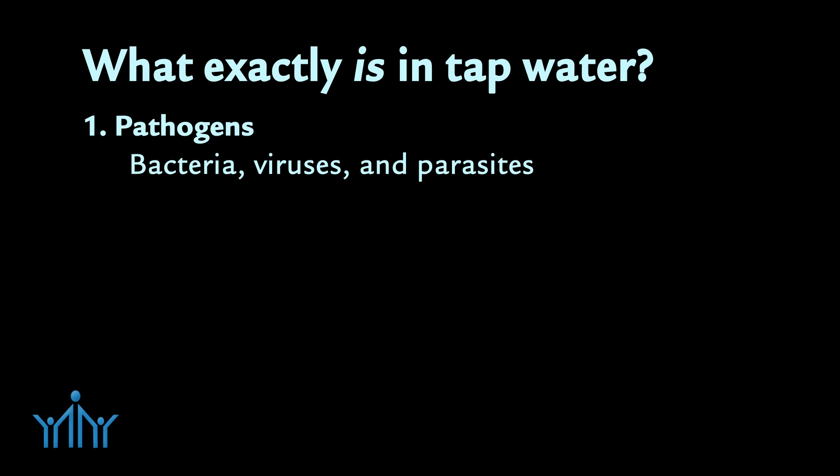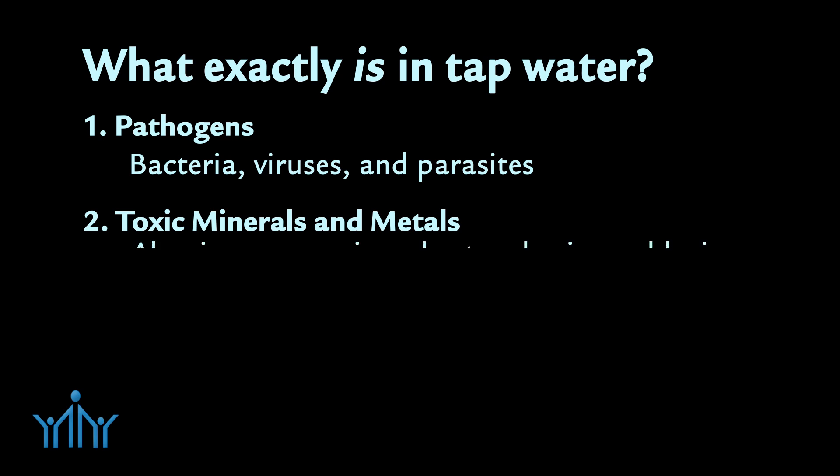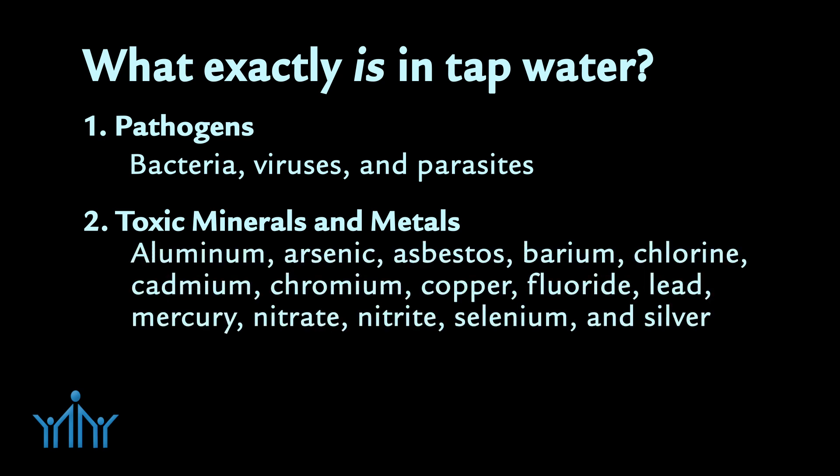Pathogens. Bacteria, viruses, and parasites are pathogens commonly found in drinking water. Toxic minerals and metals — aluminum, arsenic, asbestos, barium, chlorine, and other known toxic inorganic substances are also found in our drinking water.